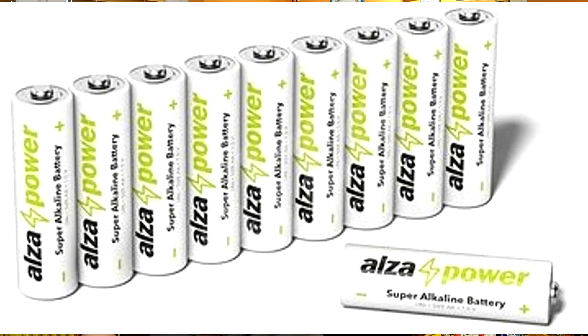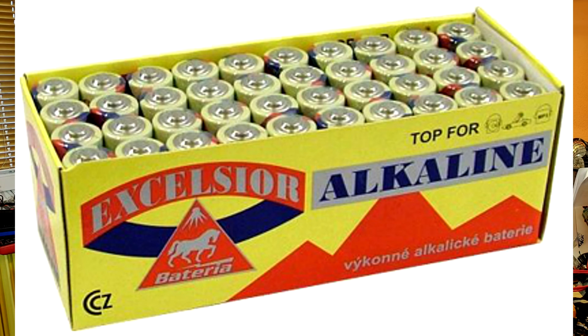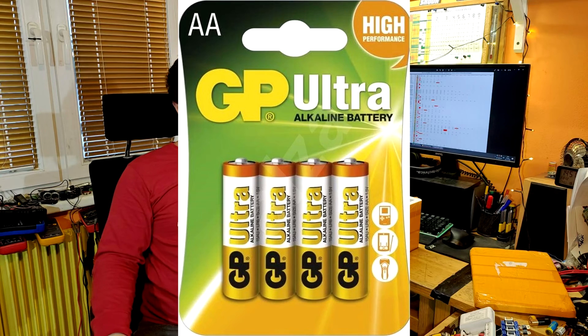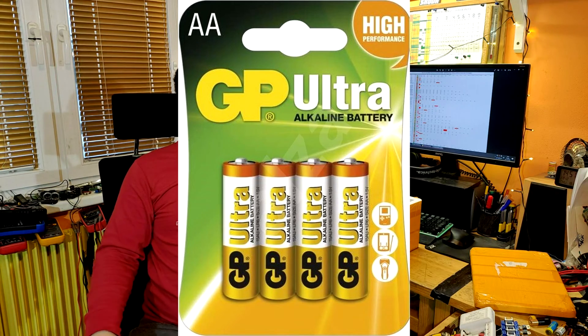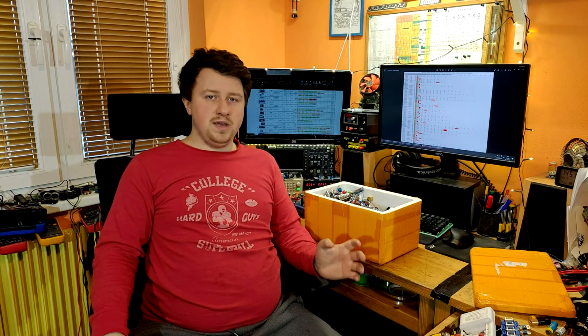Do not attempt to recharge Alza batteries, Bateria batteries, half of the Duracells, Energizers, GP Ultra, most of the Panasonic, Tesla, and Varta. These must not be recharged as they will instantly leak. Recharging non-rechargeable batteries is quite tricky and has some problems — as the name implies, these are non-rechargeable, and if we attempt to charge them there must be some problems, otherwise they wouldn't be called non-rechargeable.